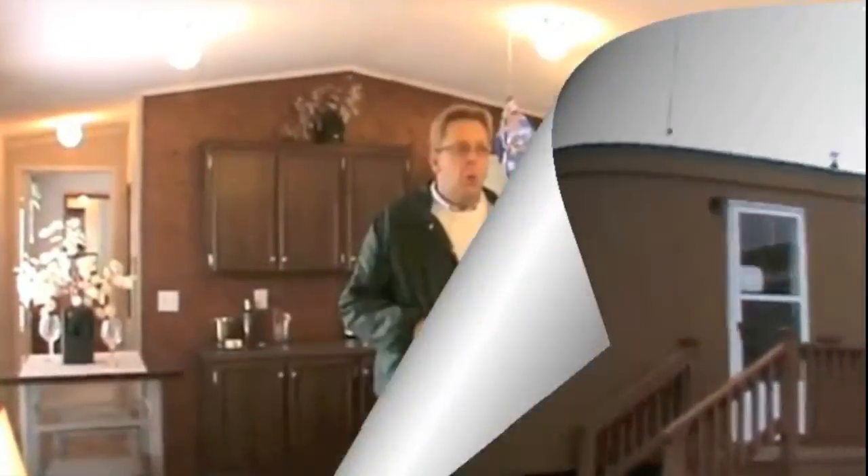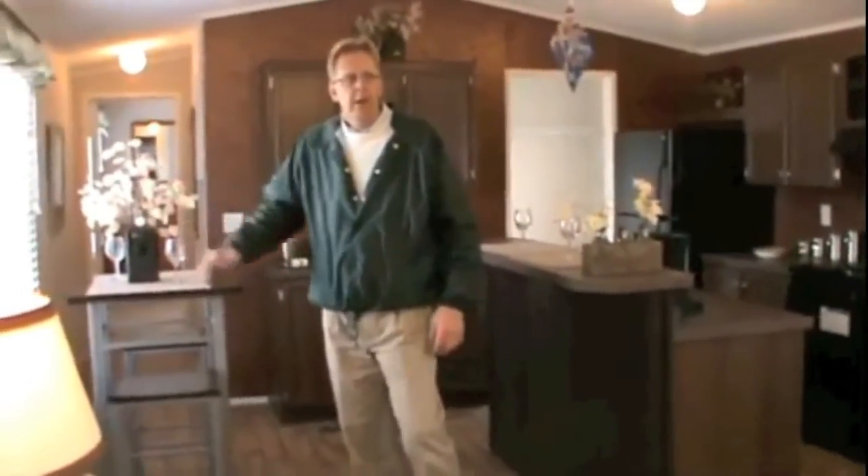This home has a wide open floor plan. The living area is open to the kitchen. You have a nice serving bar, plus a nice little dining area with double windows. We have vaulted ceilings all the way throughout. The home is 16 feet wide and 56 feet long — two bedrooms and two baths.